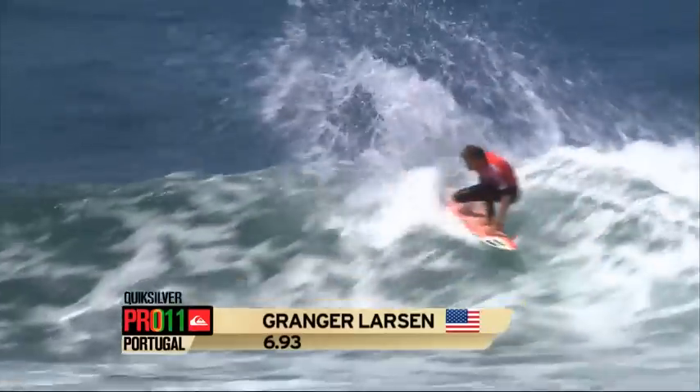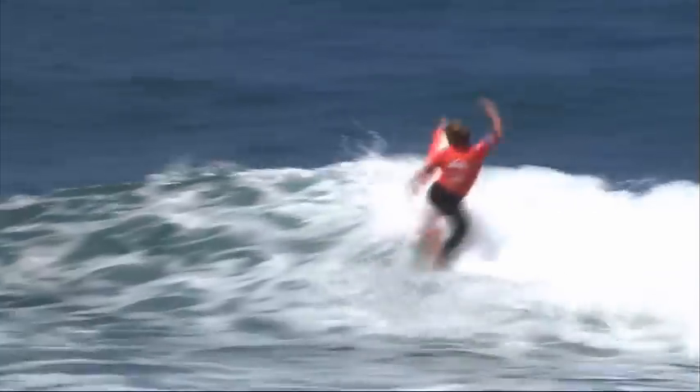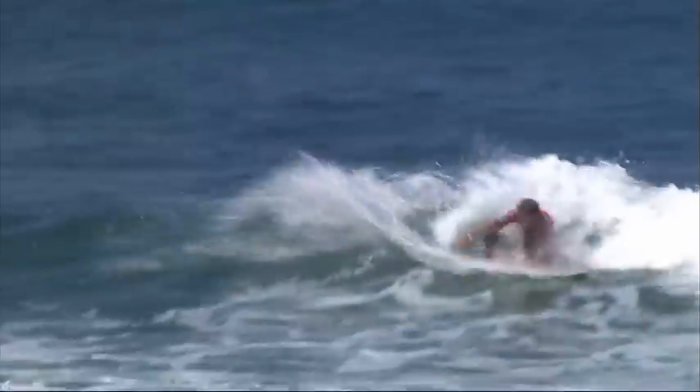That was a nice turn here from Granger Larson. Oh, and another one. Wow. The patience has paid off here for Granger.